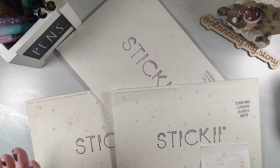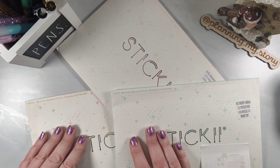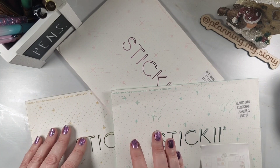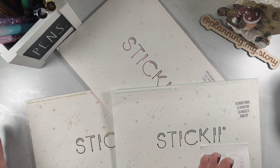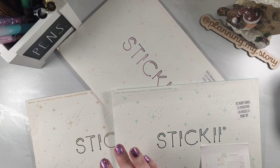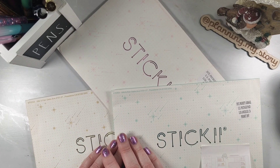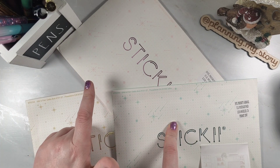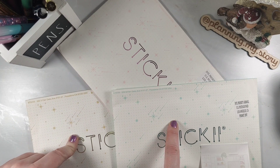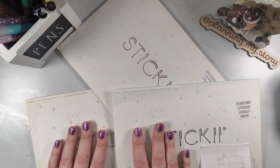Hi everyone, welcome back to my channel! I've got the Sticky Club December subscriptions here — all three of them. I decided to go with the Vintage, the Cute, and the Pop, just because I love all three different styles and the variety. I'm going to start opening them now. I think I'll go with Pop first, then Cute, and then Vintage.